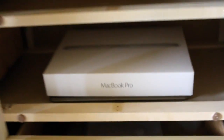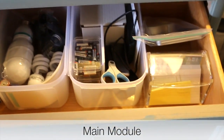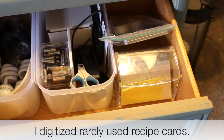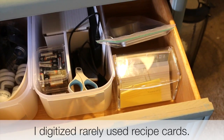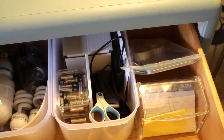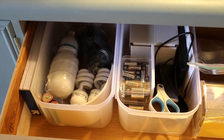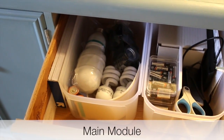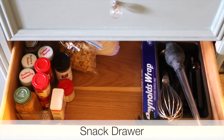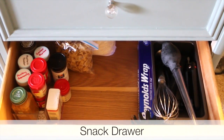In this top area is the drawer I use the most. Here are recipes I don't use often but still want a physical copy of, then my gift wrapping baggie that I showed in my gift wrapping video, batteries, light bulbs, and some camera equipment like my digital recorder and scissors.